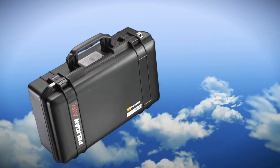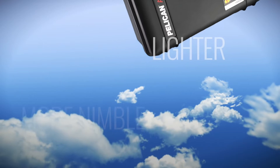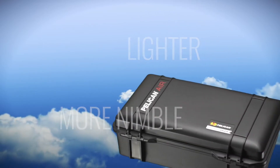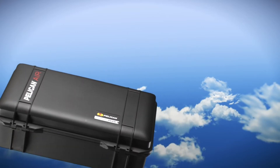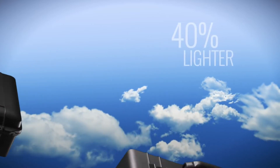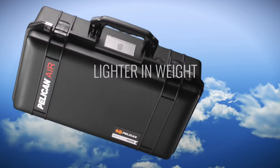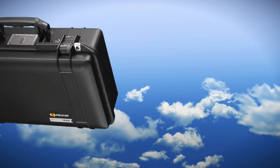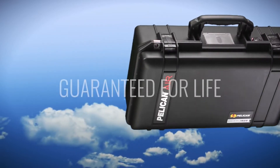This is Pelican Air, a new line of lighter, more nimble cases from the pioneers of the original protector case. How much lighter? How about as much as 40% lighter? But make no mistake, they're only lighter in weight, not protection. They're still Pelican through and through, and they're still guaranteed for life.